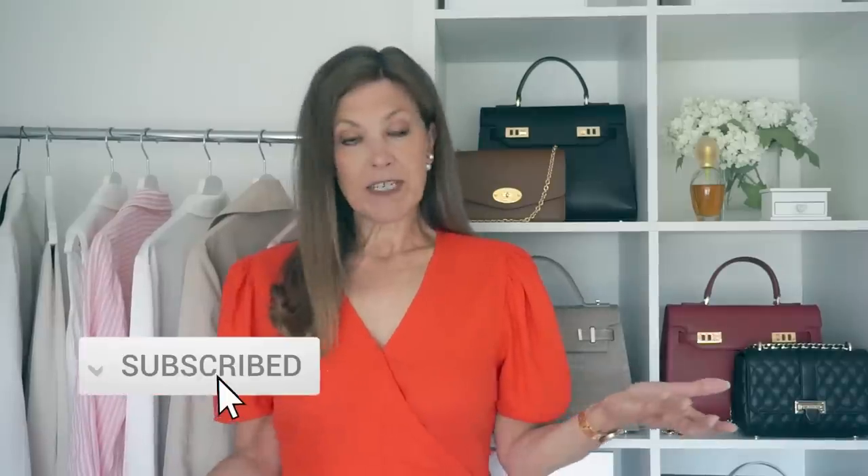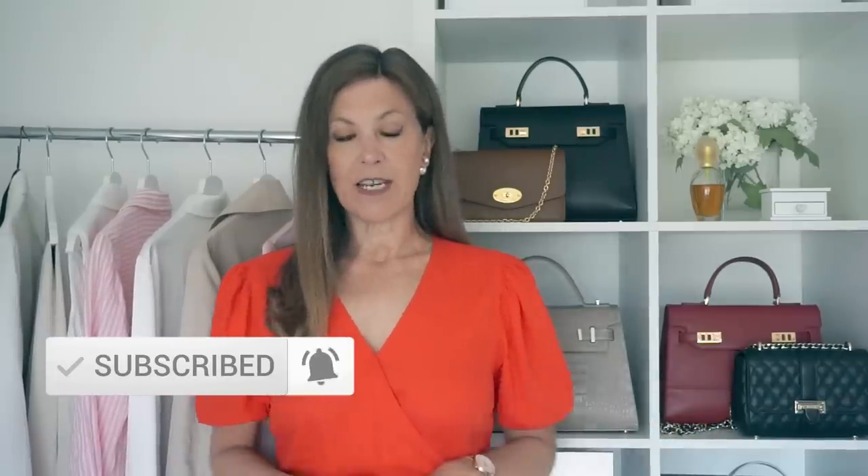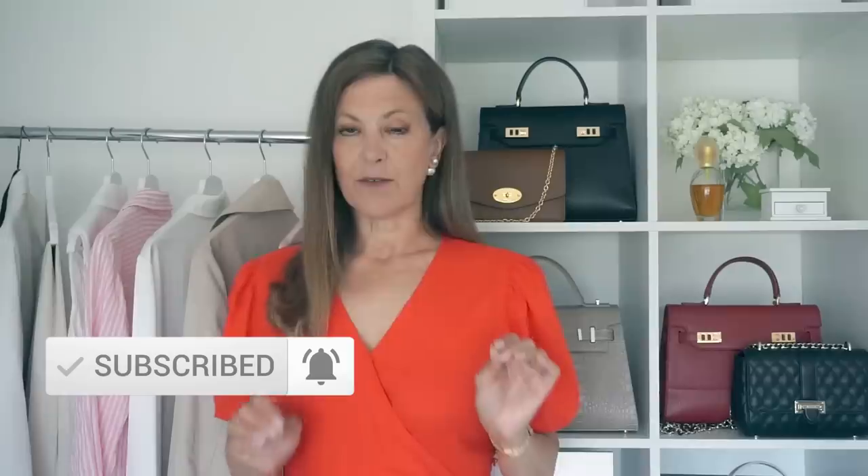What are the wardrobe essentials that see you through the summer months? They're probably different for everyone depending on where you live, but there's always a few that you'll find in every well-dressed, elegant woman's wardrobe. A beautiful summer dress is an essential — everyone favours a different shape and there's no wrong or right style; it's whatever you feel most comfortable and confident in.